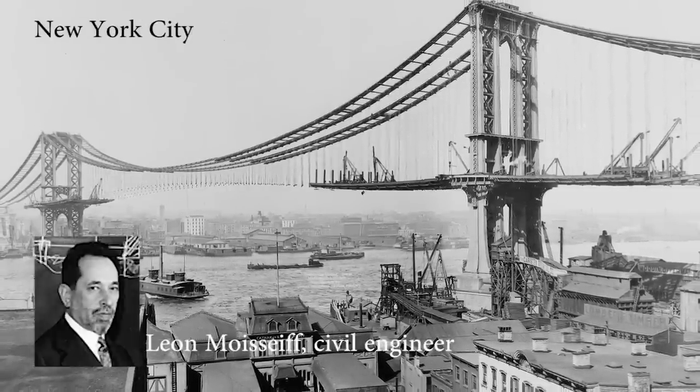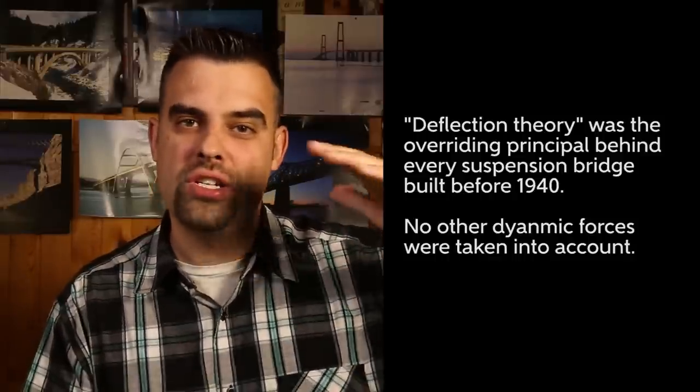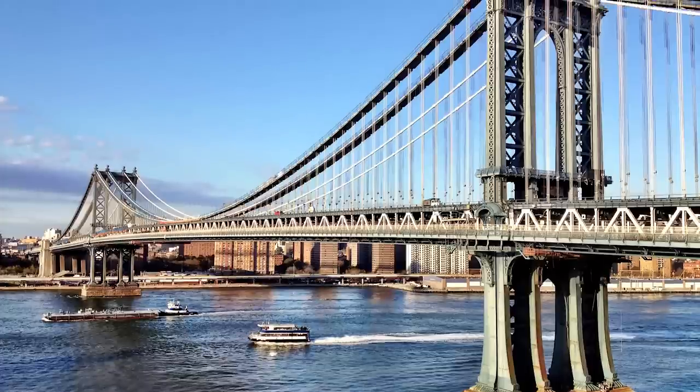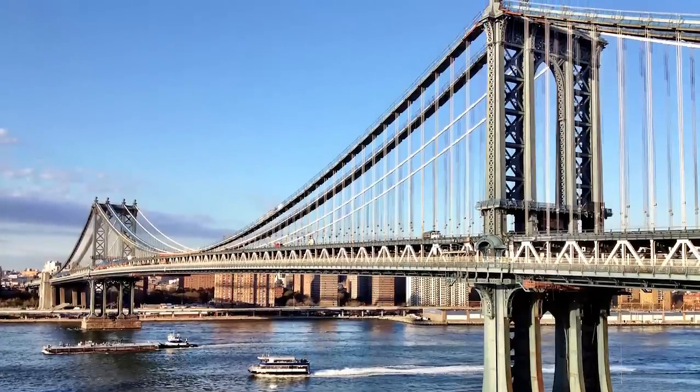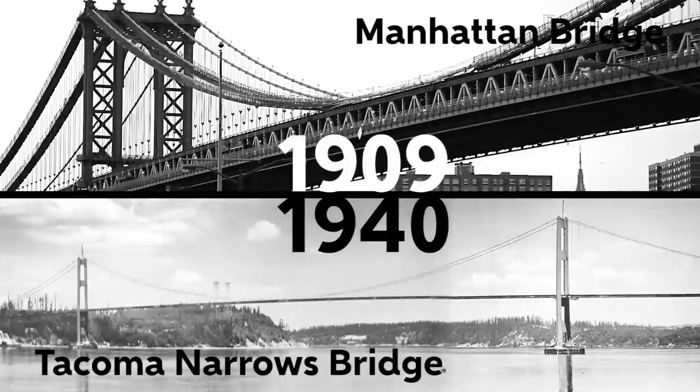In 1909, the great civil engineer Leon Moiseff unveiled the Manhattan Bridge, the second big suspension bridge across the East River. It was the first bridge to really take into effect the new math behind what we now know as deflection theory — basically that you can build a structure with a certain tolerance for movement, and as long as the weight doesn't exceed that tolerance, everything should be okay. But 30 years later, Leon Moiseff's design sensibility had changed, and his Tacoma Narrows bridge was built using one of the most risky designs imaginable. After years of making suspension bridges thinner and lighter, we had finally pushed deflection theory past its limit, and the wind took care of the rest.